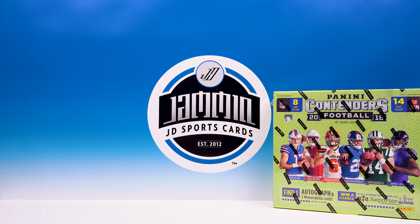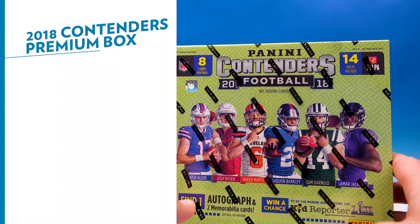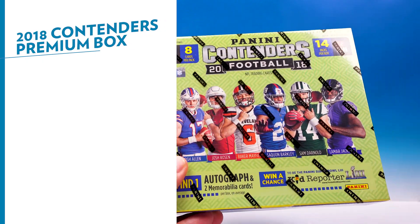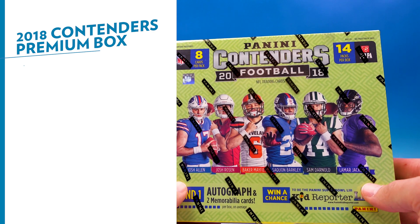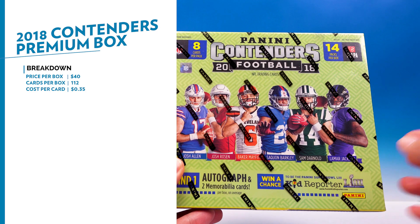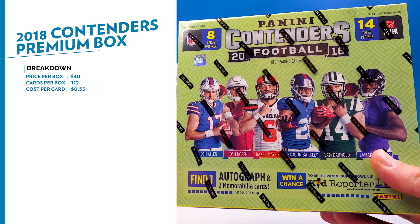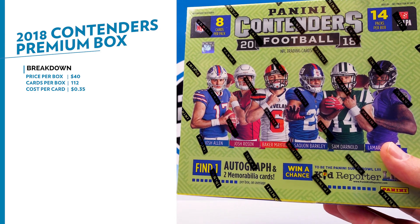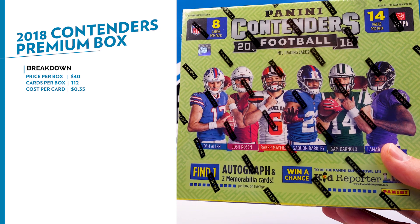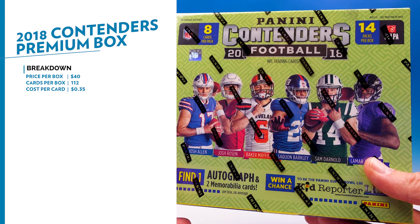What's going on everybody, Jem and JD Sports Cards here. We have some of the new 2018 Panini Contenders to bust open today. This is a retail box I found at Target — it'll cost you $39.99. Target right now is having 10% off on cards, so it was $35.99, and they also have $25 off of $100 on toys, so I bought a few different boxes. This was also 25% off, so it ended up only costing me right around $27 for this box.